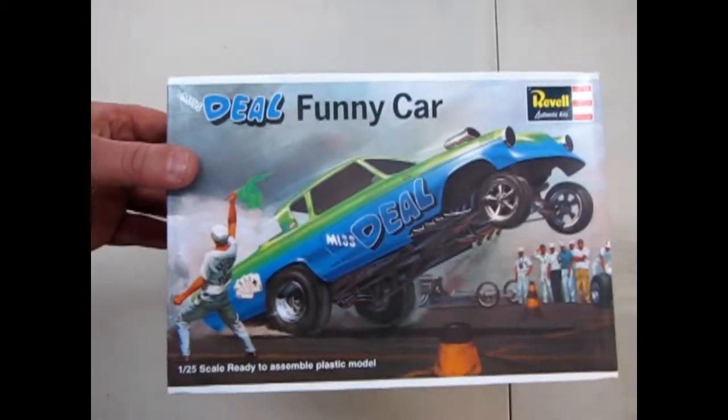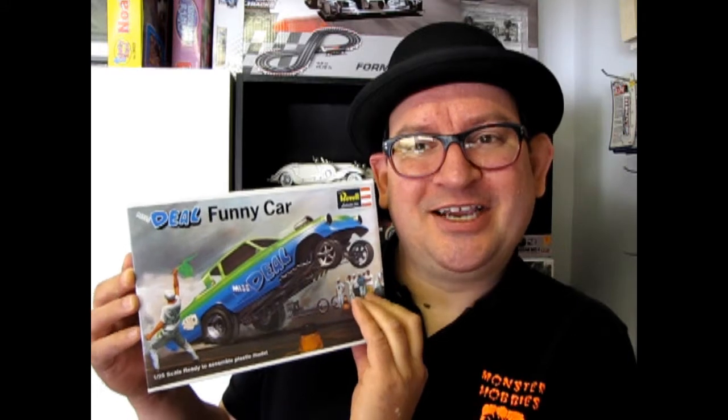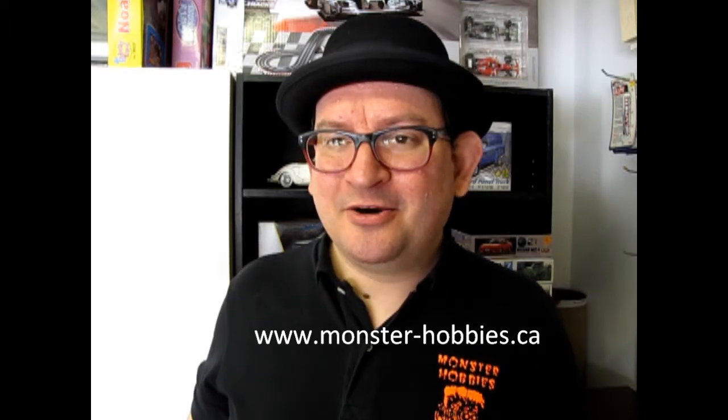So once again, that brings us to the end of this review of the Revel Miss Deal Funny Car. I hope you enjoyed this episode of Monster Hobbies' What's in the Box?, where we got to check out the Miss Deal 1953 Studebaker Funny Car. Wasn't it funny? No, not really. But anyway — if you would like to see some of the other videos in my amazing series here, check here, here, and here. And don't forget to like and subscribe to us right down here. Check out our website at www.monster-hobbies.com and I hope you have a good Christmas season coming here. Till next time.